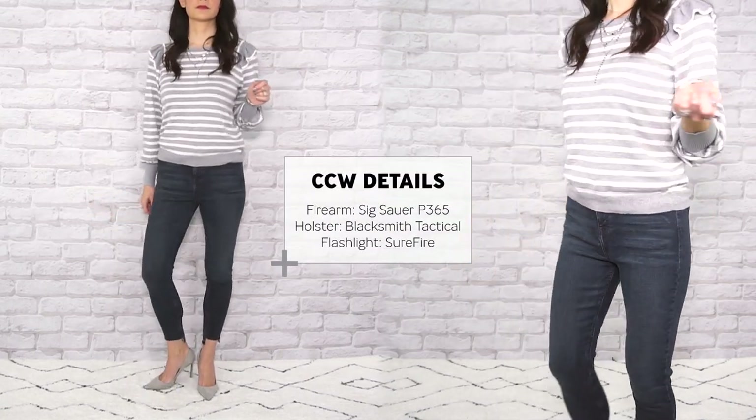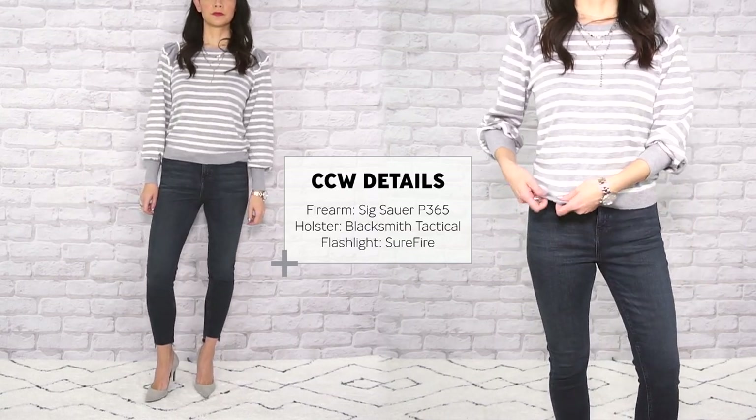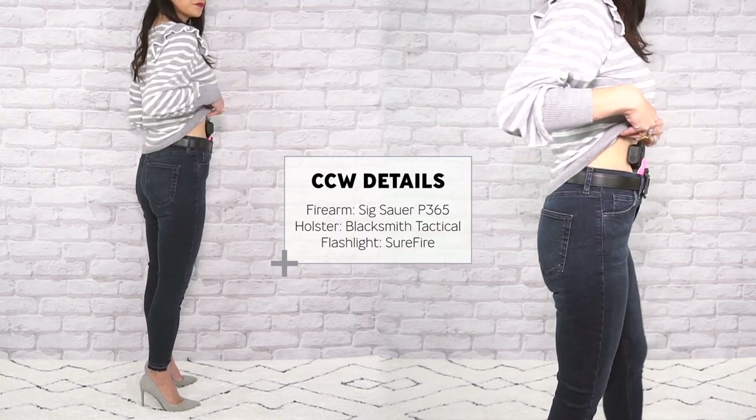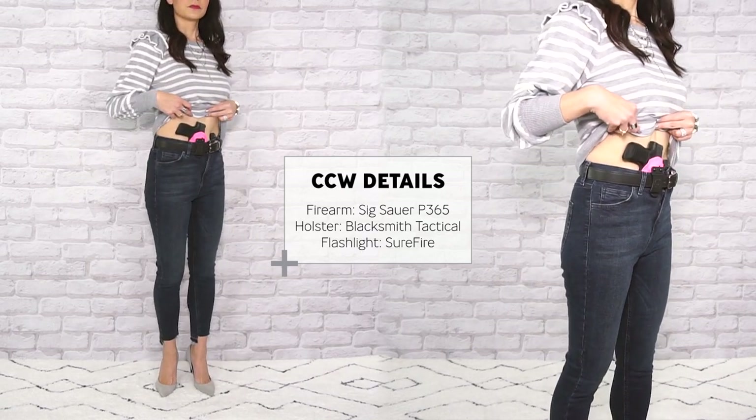Whoever said jeans couldn't be dressed up when paired with a feminine and whimsical top? Think about changing up your jeans and going for a high-rise pair. This helps to reduce bulk around your waistline since the firearm will be sitting higher up on your torso than with a standard mid-rise jean.